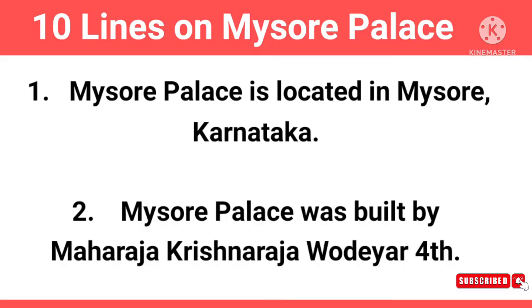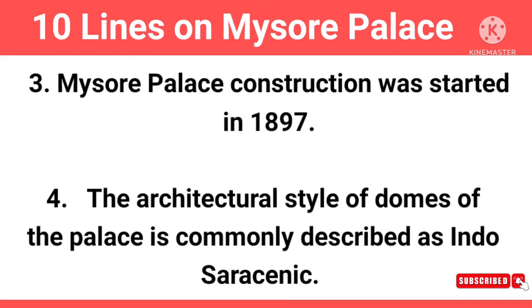Mysore Palace is located in Mysore, Karnataka. Mysore Palace was built by Maharaja Krishna Raja Wadiar IV. Construction of Mysore Palace was started in 1897.